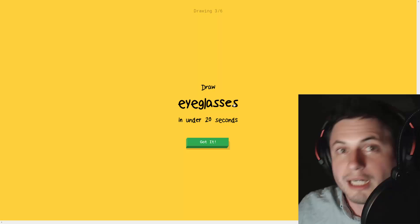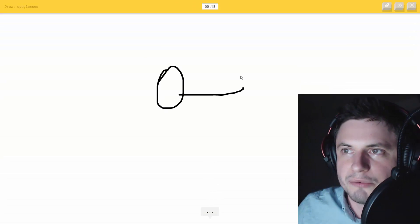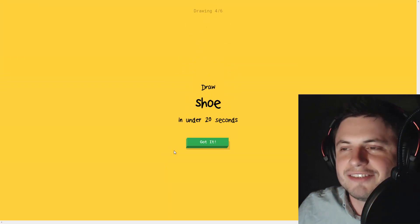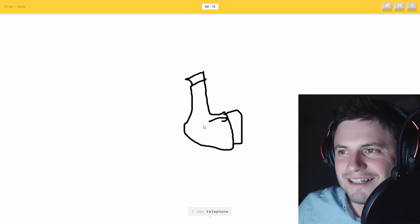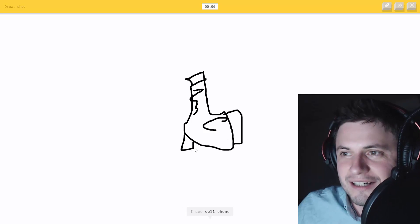Alright, eyeglasses - that one is easy, it's two circles. Oh, it knows it's eyeglasses - not even a second, it's insane. Draw a shoe - let's do this. I see nose or sock, or power outlet, or wine bottle, or cell phone...